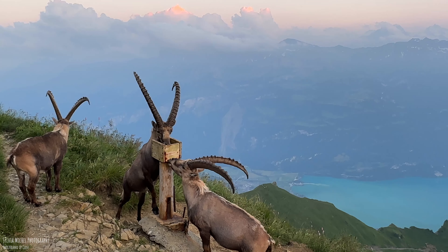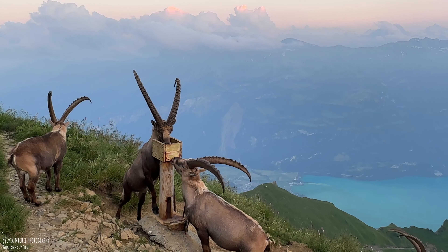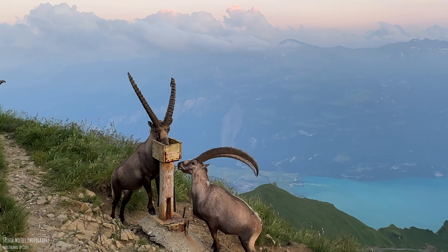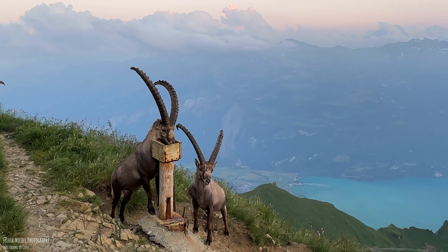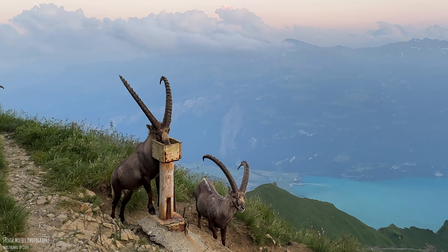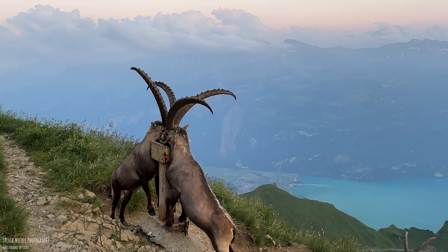Artificial salt stones are often laid in the Alps. These are loved by the ibexes and provide them with additional minerals and trace elements. Here too, the rule is: the higher-ranking has priority.